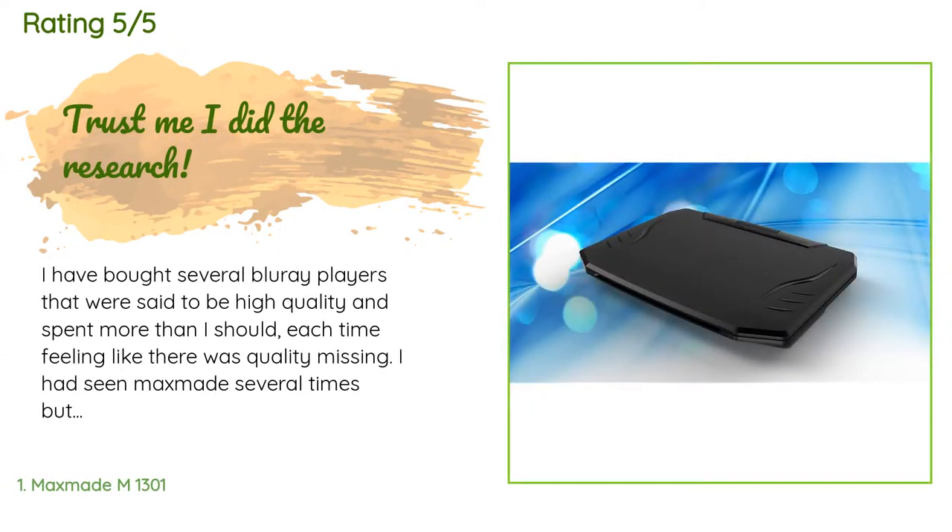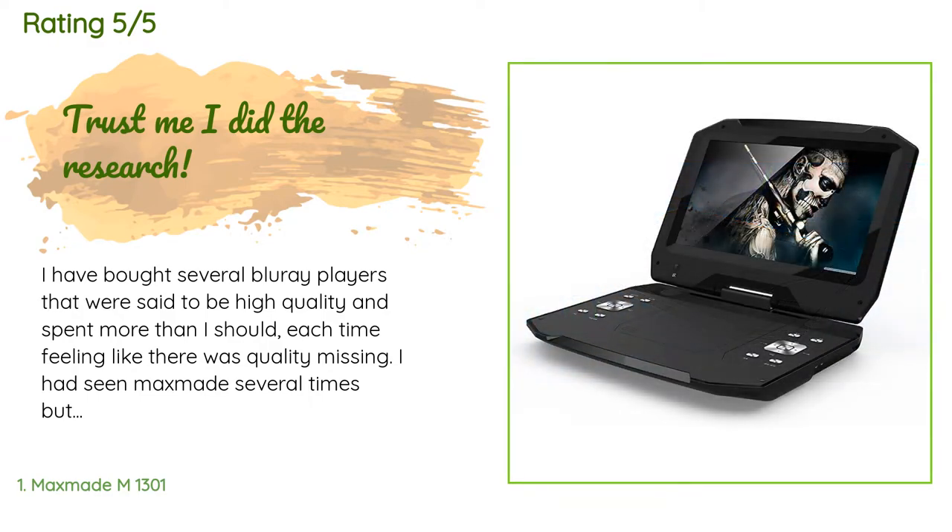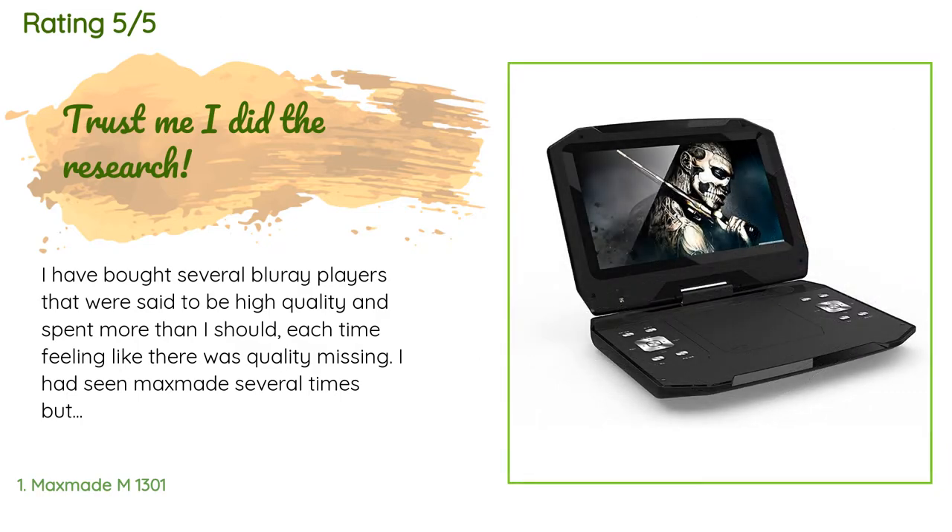This product has an average 4.4 stars from more than 27 customer reviews. A customer said: I have bought several Blu-ray players that were said to be high quality and spent more than I should each time, feeling like there was quality missing. I had seen MaxMate several times but figured it was just another basic player. I am in my work truck 17 hours a day and had bought a stand similar to the ones police use for their computers. After being disappointed, I decided to splurge — boy was I wrong. This is by far the best portable player out there; I have done the research trying to find the perfect one.